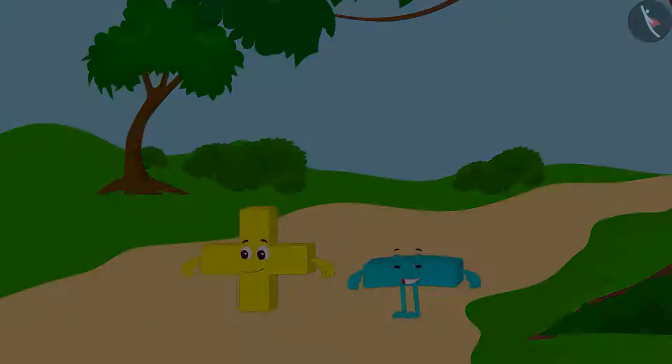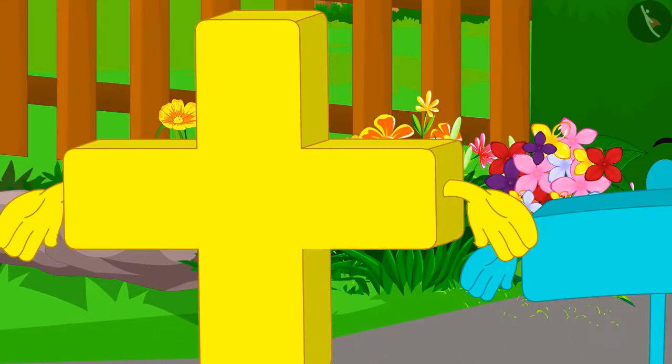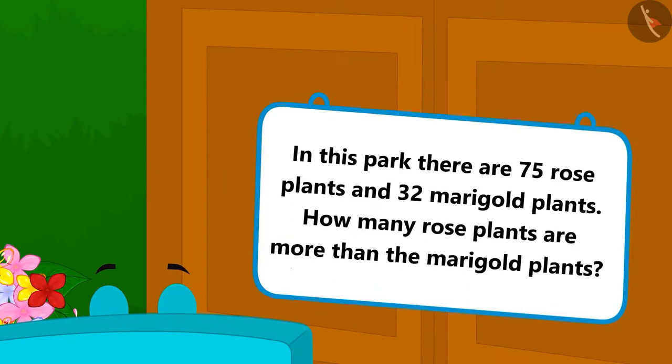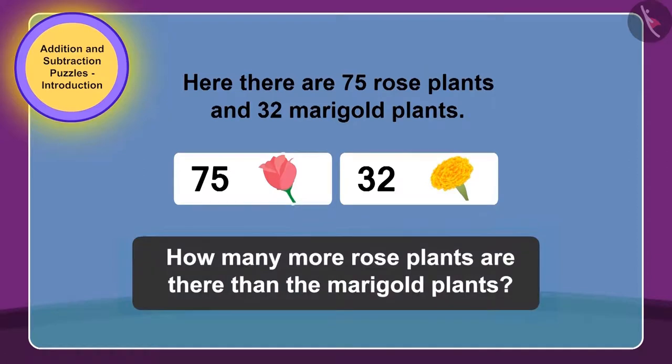Addition and subtraction took rest in the house and again started roaming in the village. This time they went and stood in front of a park. Addition and subtraction want to go and play in the park, but the gate of the park is closed and a puzzle is written on it too. Come, let's see what puzzle is written on the gate of the park.